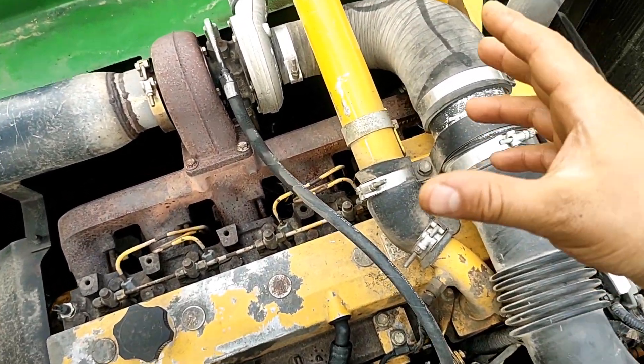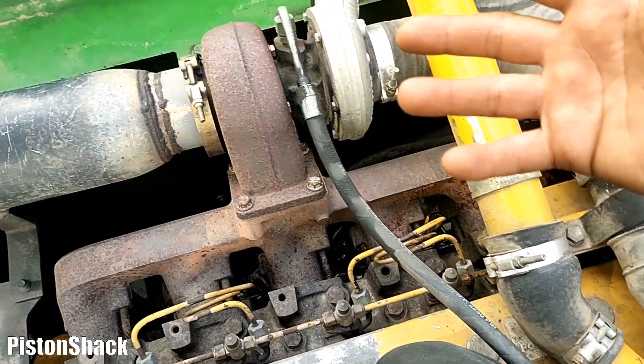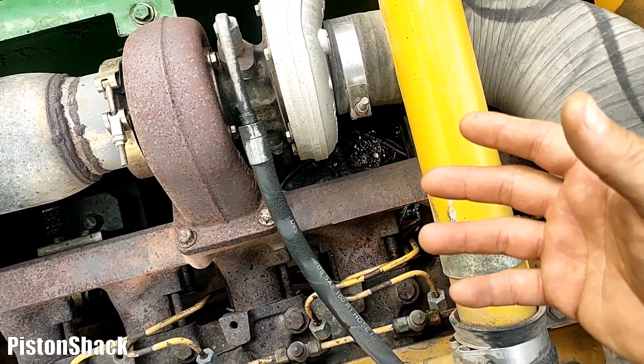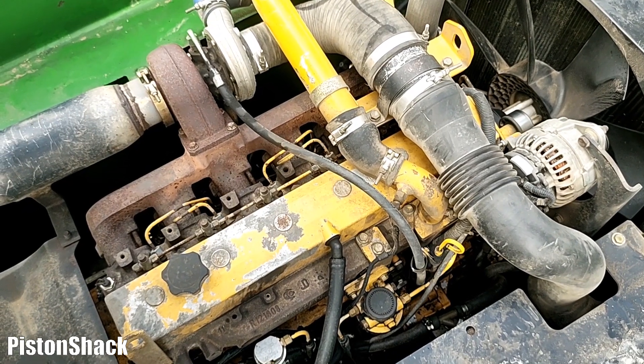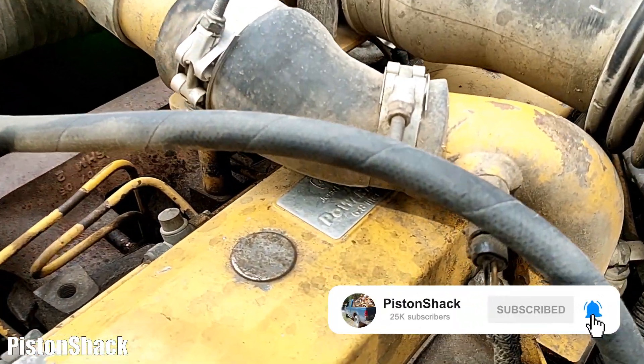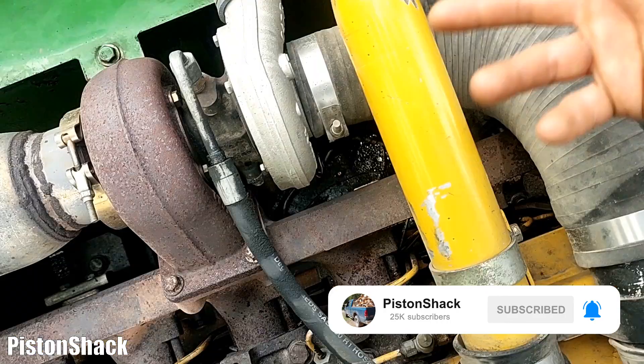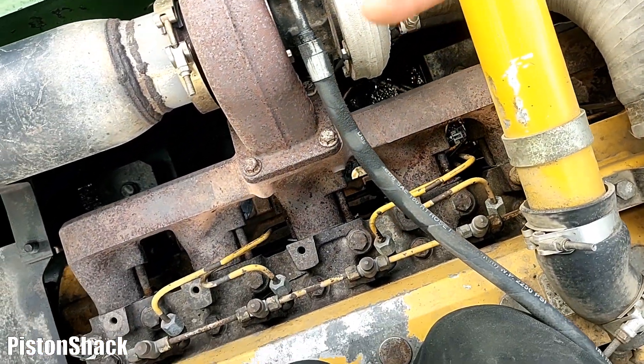How to locate and find diesel fuel leaks — it's pretty simple. As an example, we have a six-cylinder inline John Deere Power Tech diesel, 6.8 liters. We have a fuel system with lower pressure and high pressure.